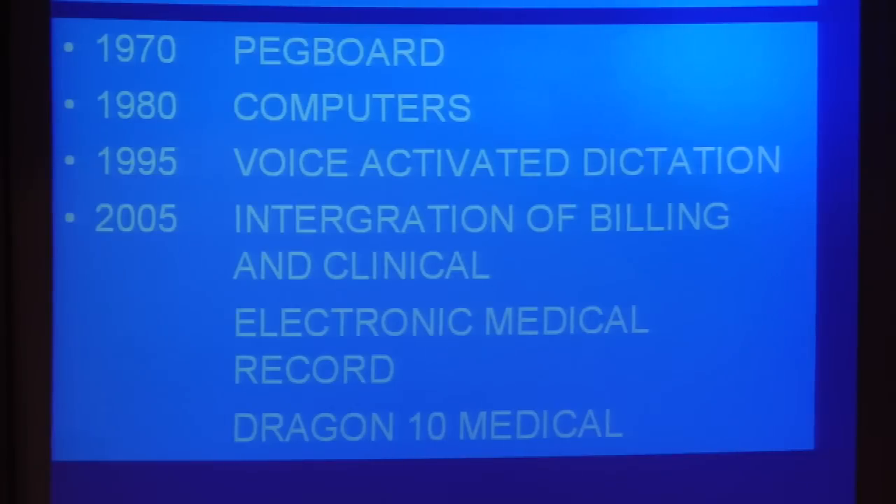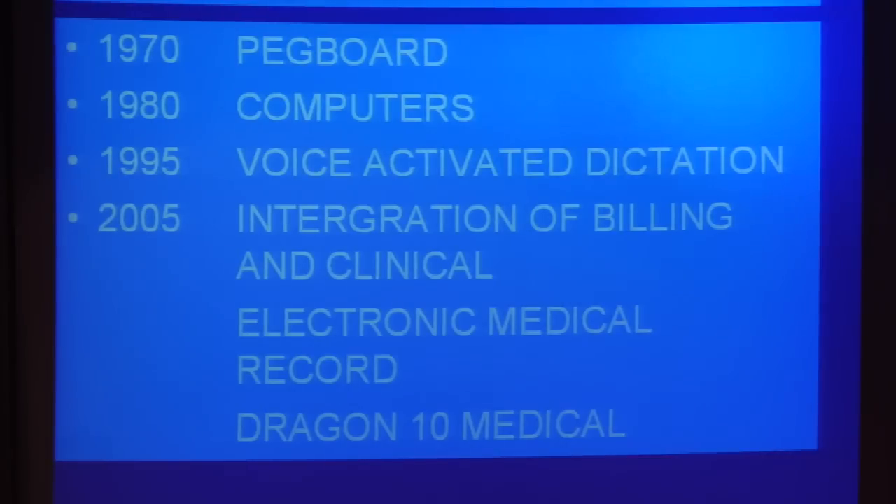And finally, a few years ago, there was integration of both the billing as well as clinical into electronic systems.